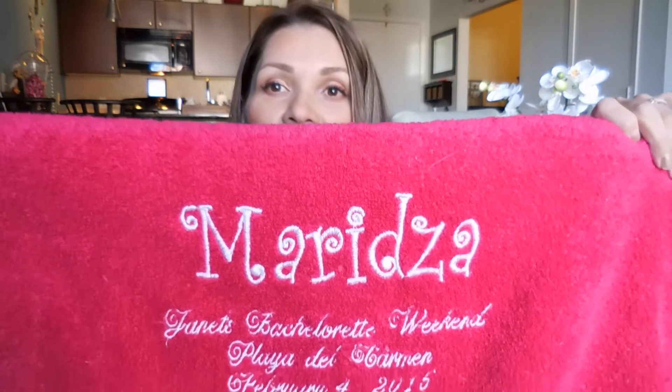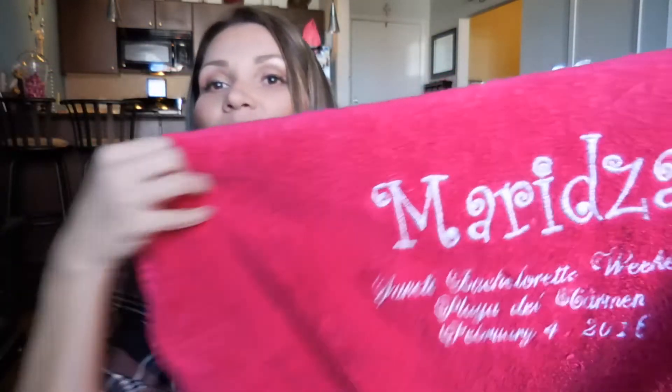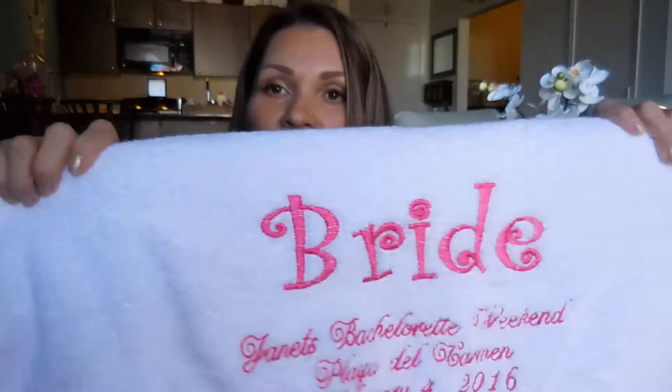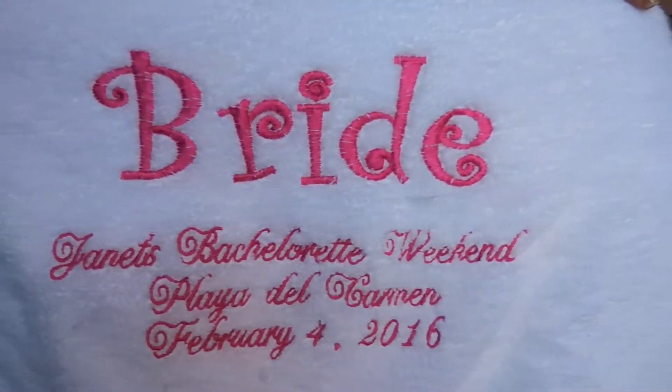Everyone that's coming on the trip with me is getting a towel. My future mother-in-law was so sweet and embroidered all this stuff for me, and I totally love it. I got hot pink towels for all the girls, and it just says their name on there. She put 'Janet's Bachelorette,' Playa del Carmen, and the date. And then she made one for me that says 'Bride.' Everyone is going to get a pink towel.